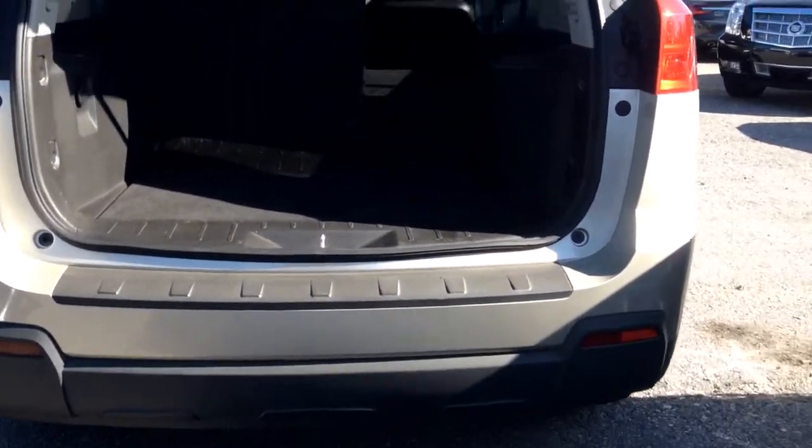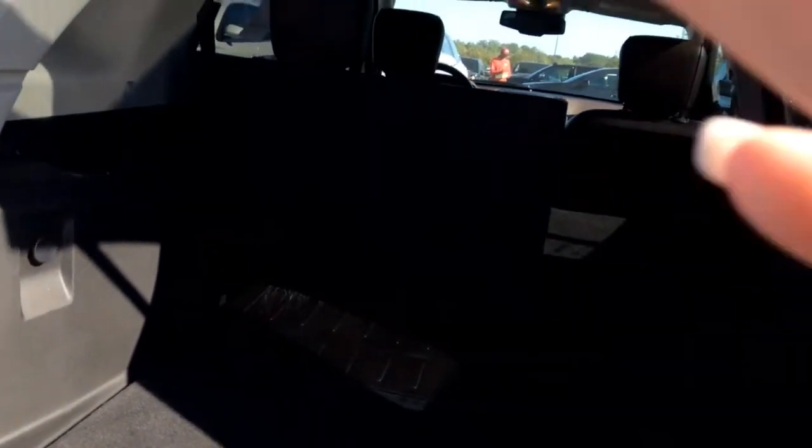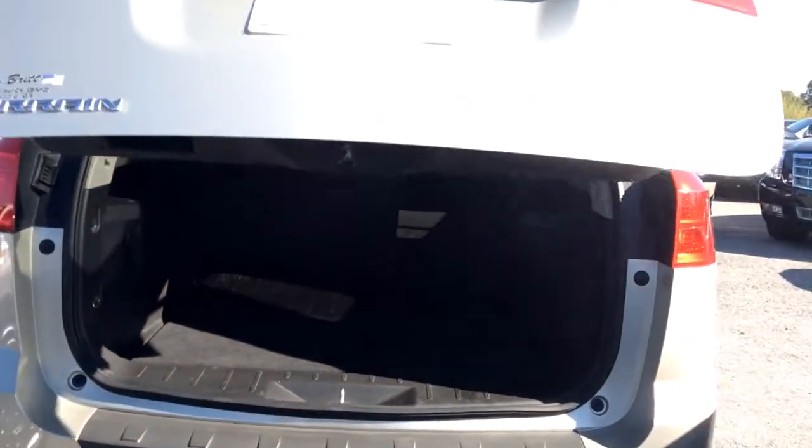Automatic tailgate. Plenty of cargo space. It does have a second row passenger seating that is 60-40 split with easy access for extra storage. One-touch tailgate.